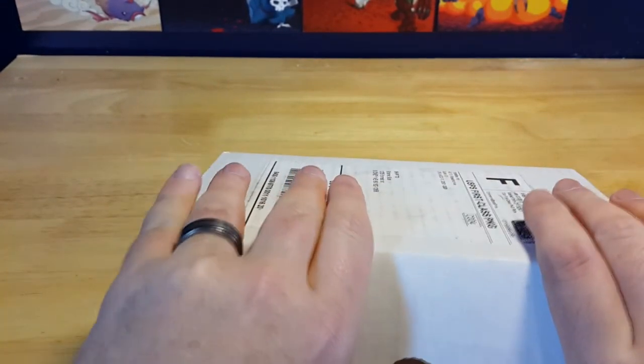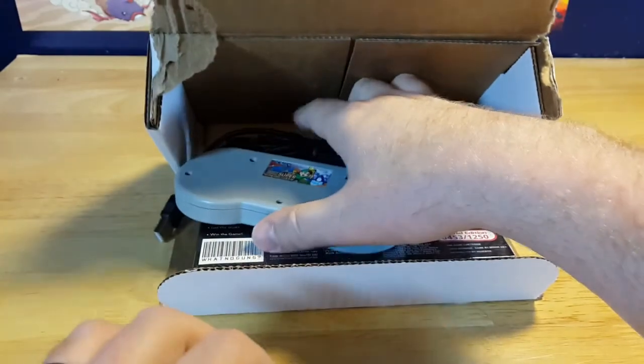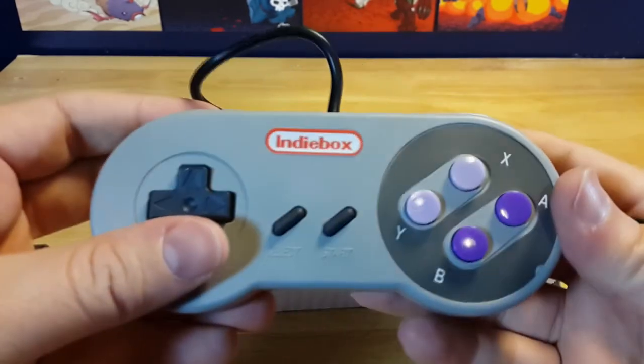All right, I haven't looked at this yet but I already cut the tape, but apparently that doesn't help. Okay, let's just shred the box here — there we go. The game this month — what the heck is this? Oh, are you kidding me? It comes with...